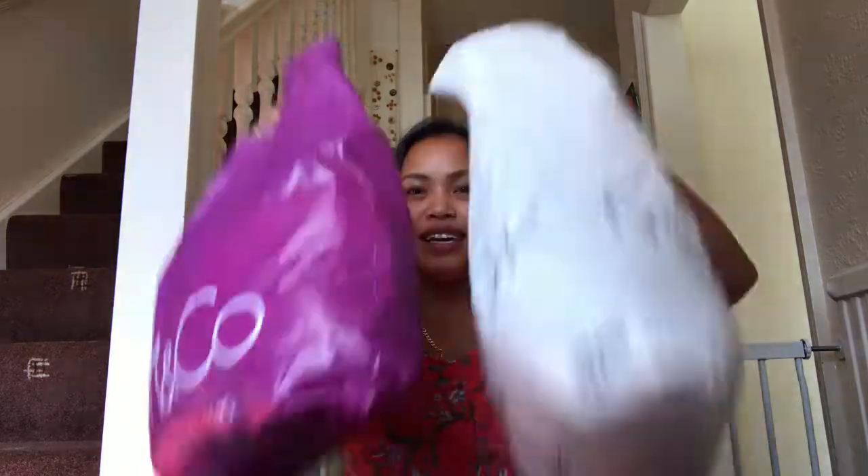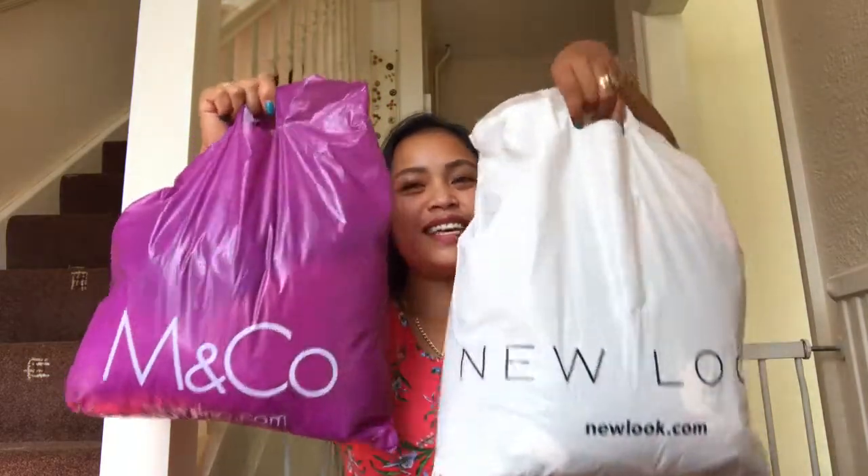Hi guys, welcome back to my channel. Jeline here and for today's video it's gonna be a try-on haul because the first few weeks we've been somewhere shopping and I saw some clothes on sale so I grabbed some. Shall we start it now? It's not much this time but I need to do it or else it's gonna be a lot.